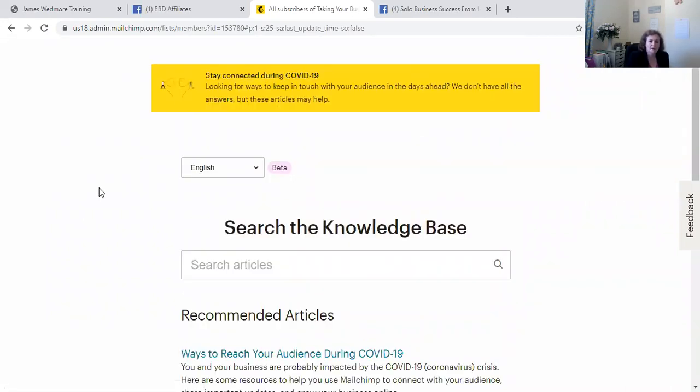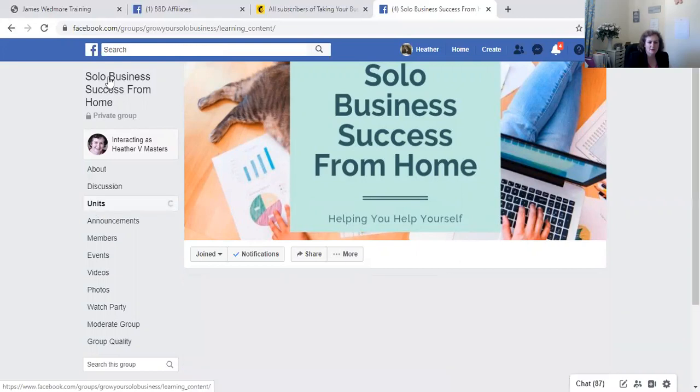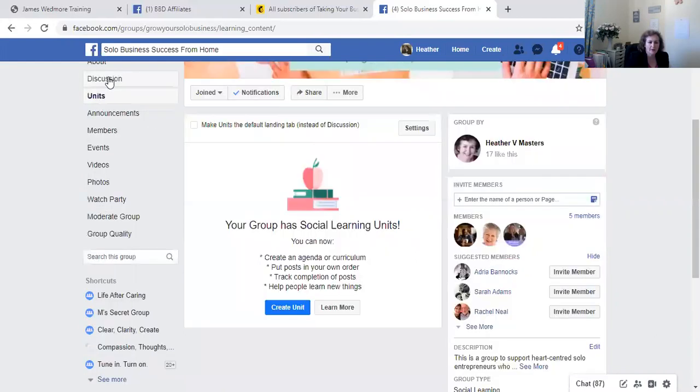Once you have your email list and your landing page, you can send people to your landing page from Facebook. If you're selling a quick training course, you can create a Facebook group with units for training, add videos and content within there. You can create a private group and do discussions and Facebook Lives within the group as well. That is one way to get started online really quickly in terms of the technology.